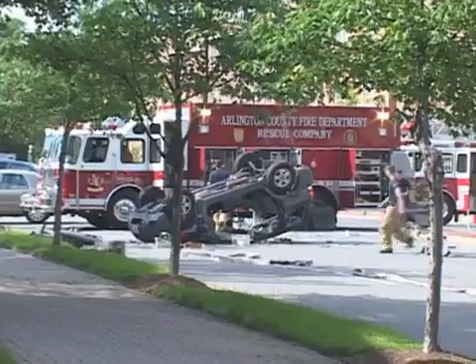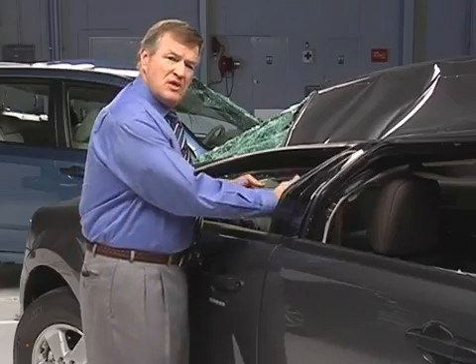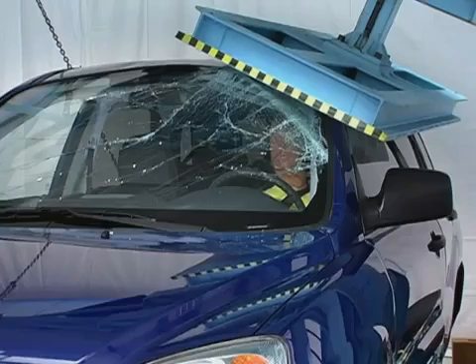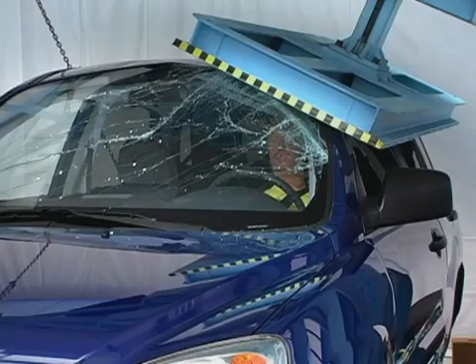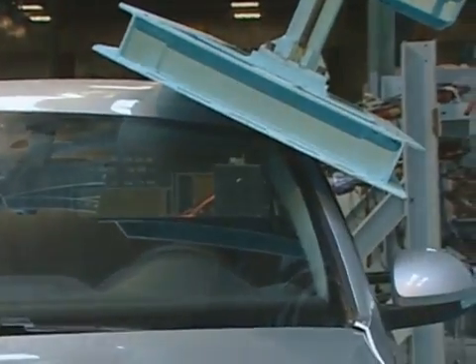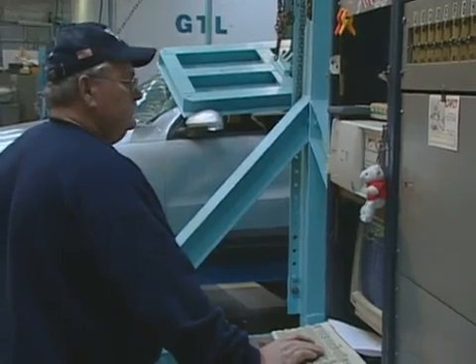Rollovers can be really bad crashes. When the roof caves in, you can see that there's not much room left inside to protect the occupants. And if the windows break out, then you've got an increased risk of ejection. Our research shows that vehicles with stronger roofs have a much lower risk of serious and fatal injury in rollover crashes.